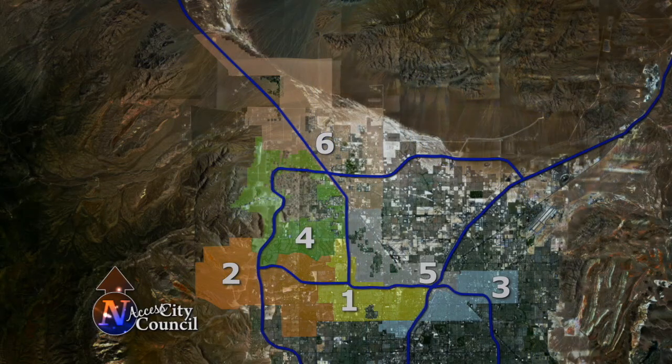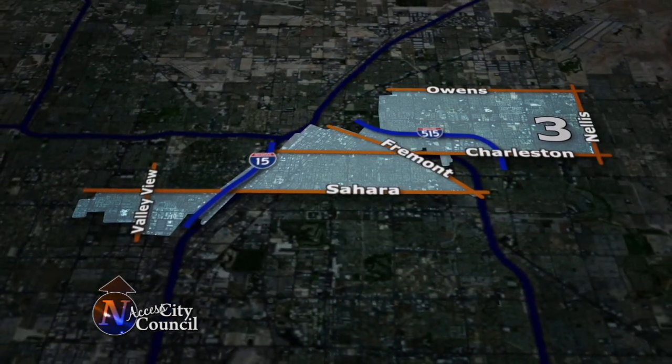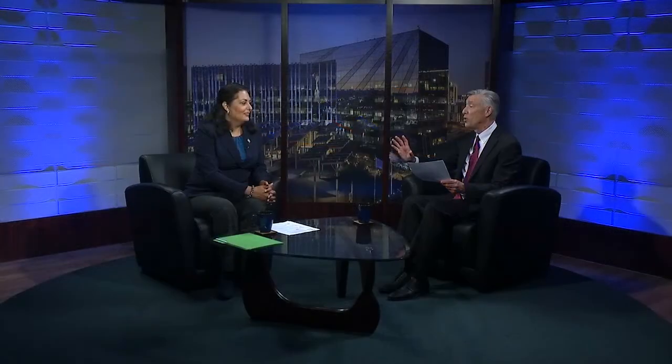You represent East Las Vegas, Ward 3. For those who don't know exactly where Ward 3 is located, we're going to show you on the map. It's basically the east side of our city, but it's an interesting ward because it's not only East Las Vegas, but you've got some downtown, and you've even got a finger that extends west of I-15. So it covers that whole segment of the city of Las Vegas.